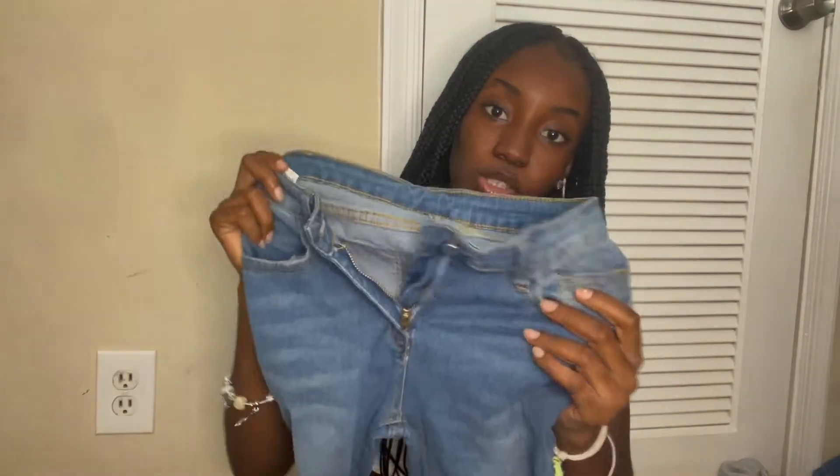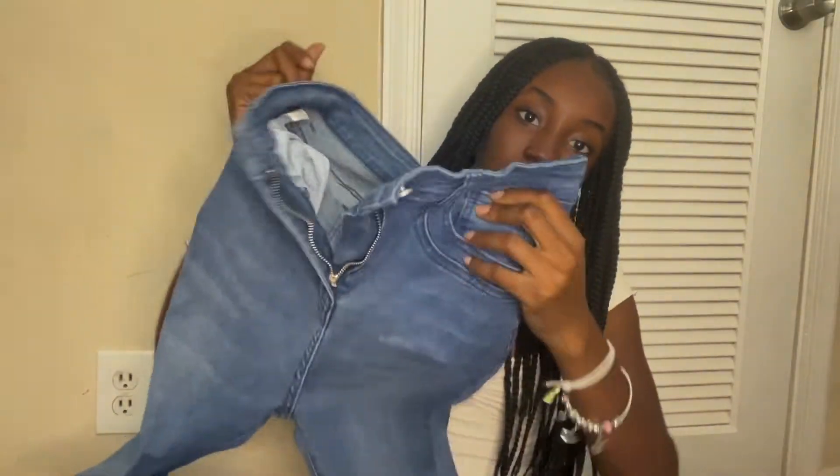I got these flared-at-the-bottom pants also from Shein — these are flared leggings, and I got them in gray and black. I also got these sweatpants that are flared at the bottom too — it's really cute, I really like these.